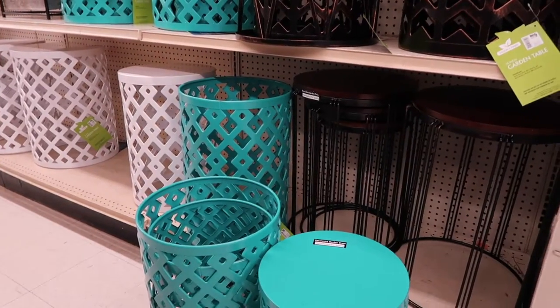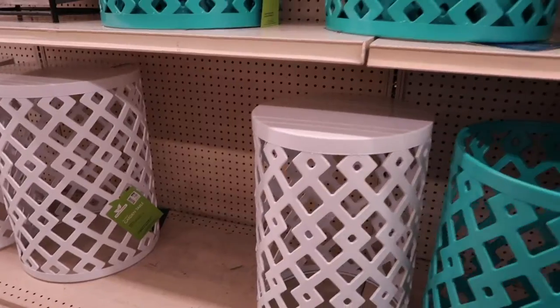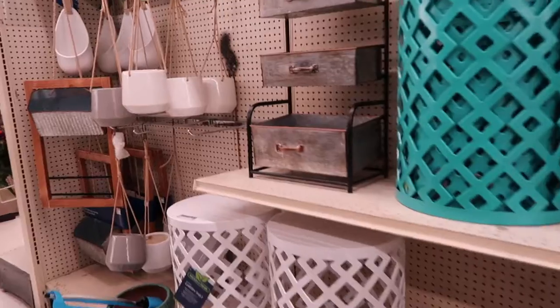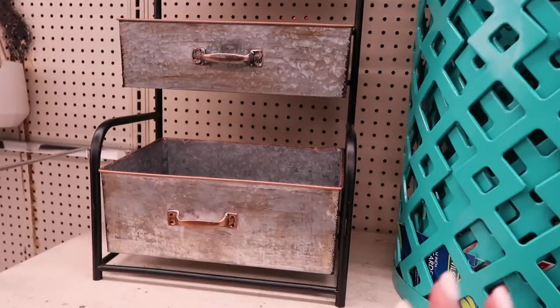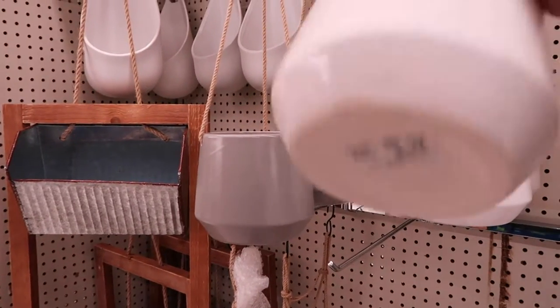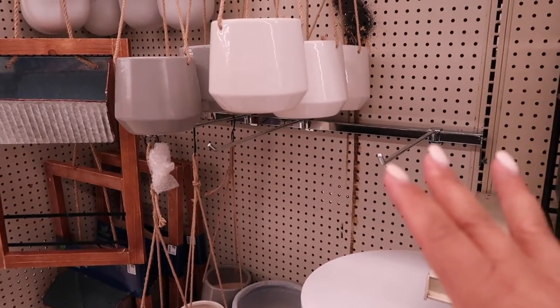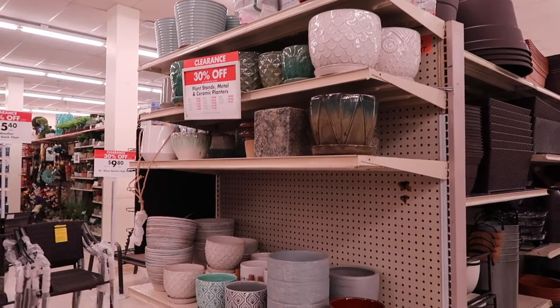That's kind of cute and I did need a table in between my Adirondack chairs — it's $35. I don't know if that's a good price or not. This is cute but I have no use for it. Oh, these are nice too — I'm gonna guess how much this is. I'm gonna say seven dollars. I'm off — twelve dollars. I would have thought seven dollars is a good price; twelve dollars is fine, it's not bad, but I thought it was gonna be cheaper.